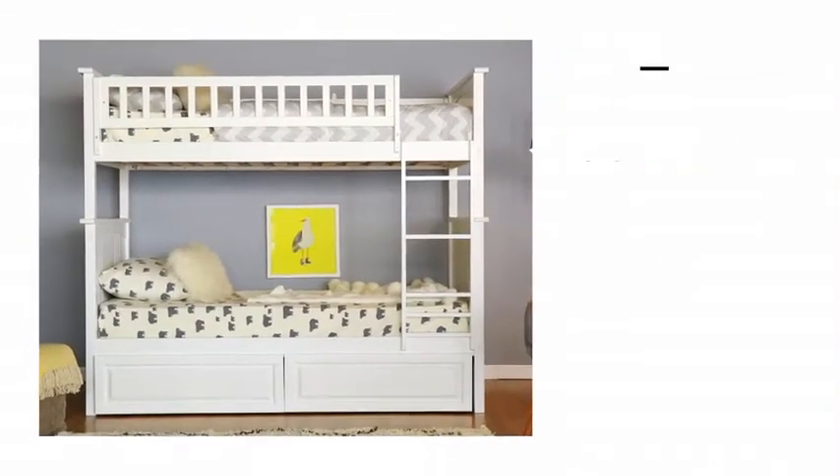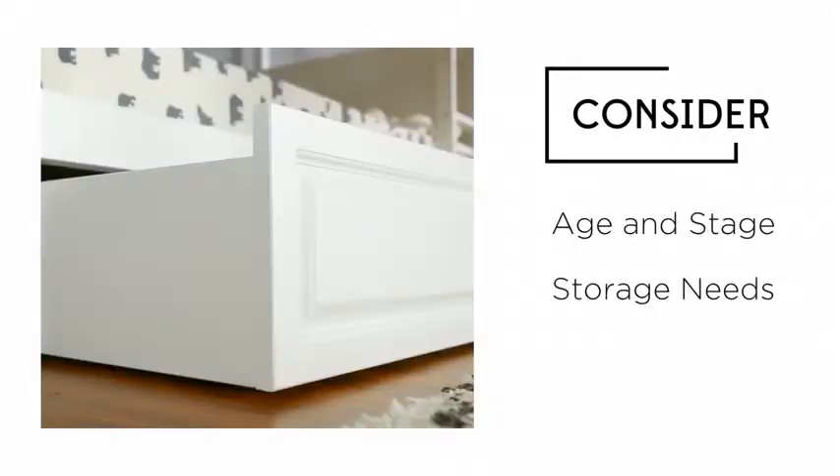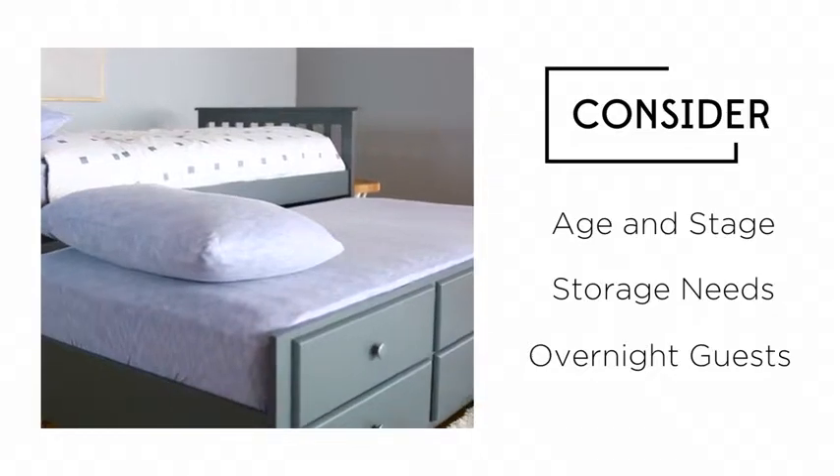When purchasing a bed for your child, make sure to consider their age and stage, storage needs, and ability to accommodate overnight guests.